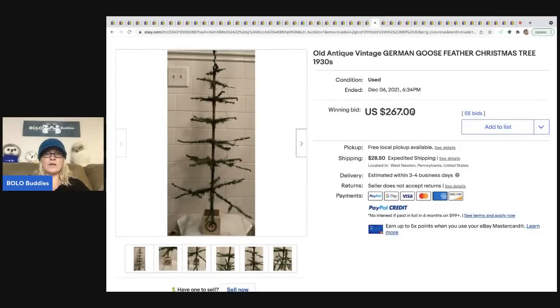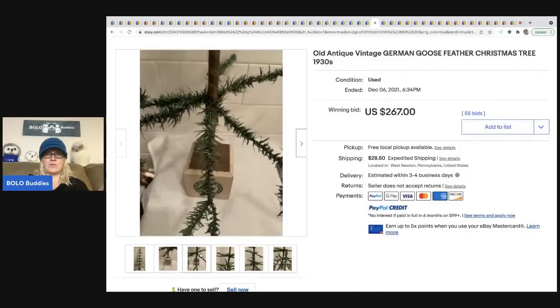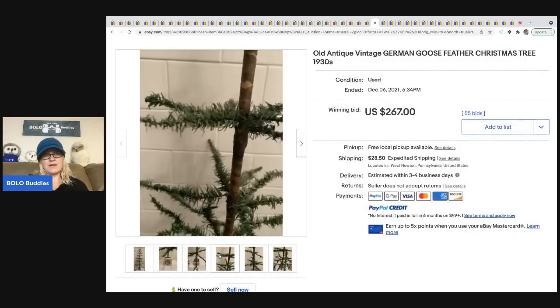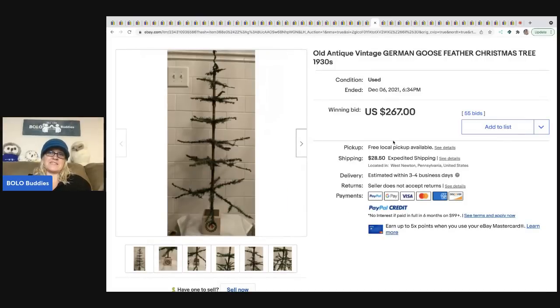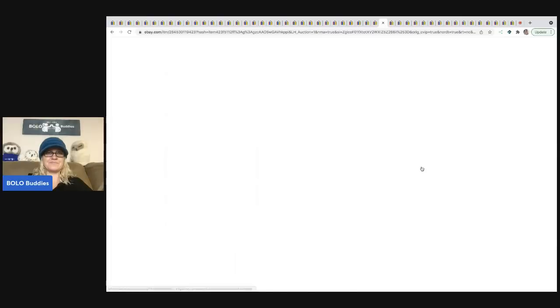The next item I thought was interesting — it's listed as an old antique vintage German goose feather Christmas tree. I've never seen anything like it; I'm guessing it's called 'feather' because there aren't very many limbs on it. It's from the 1930s and sold for $267 plus shipping — pretty cool BOLO, though I know nothing about it.